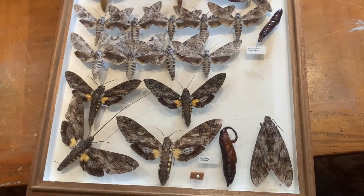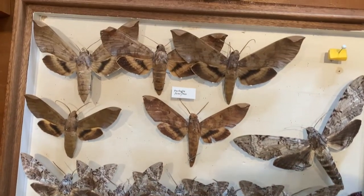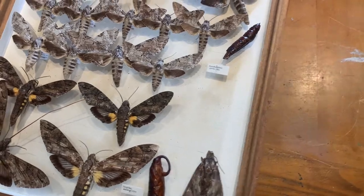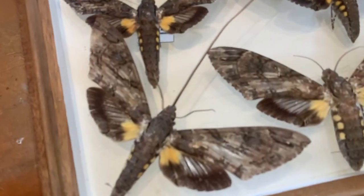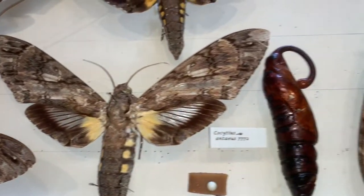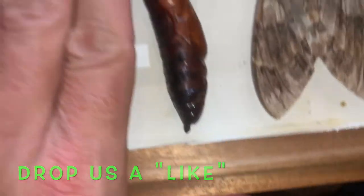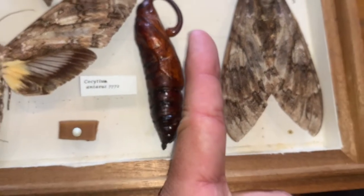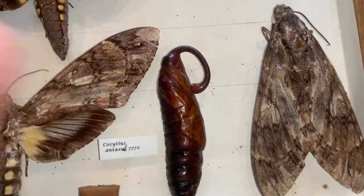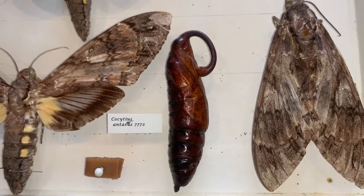This is going to be a fun video because we are going to show you some of the most impressive moths that live down here, as far as sheer size — and everybody loves to see big showy insects. This is the Giant Sphinx, Cocytius anteus. What do you have in there? This is actually the pupa of the Giant Sphinx. Look at the size of it compared to my index finger. It's actually longer than my index finger, and this big long thing is its proboscis chamber.